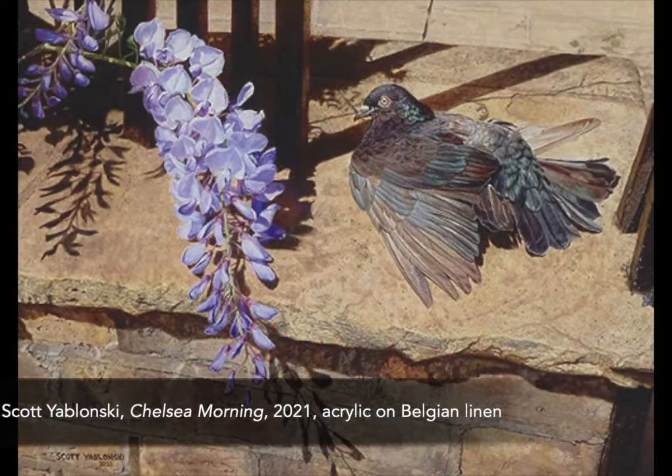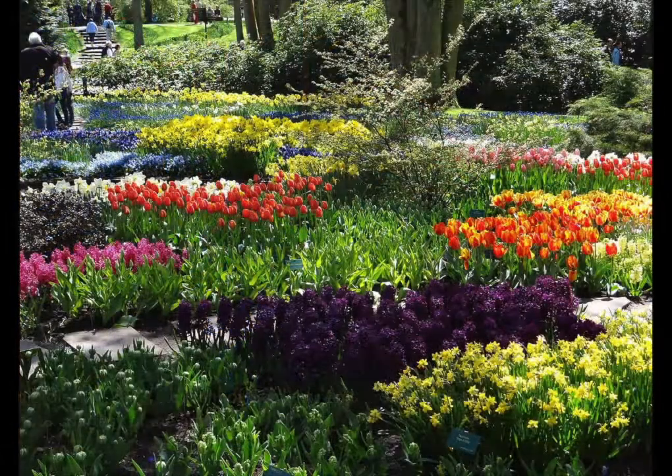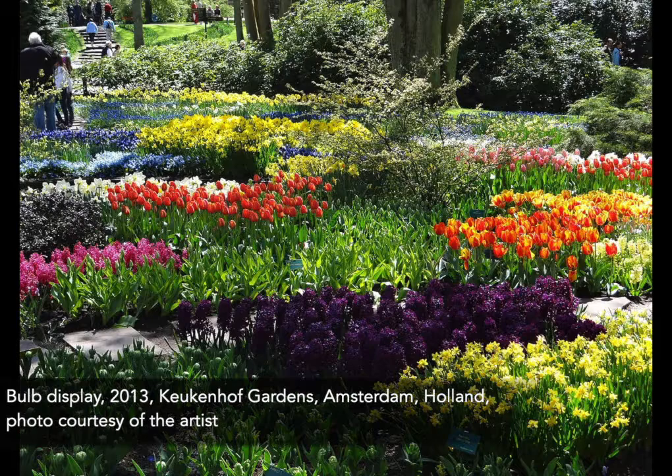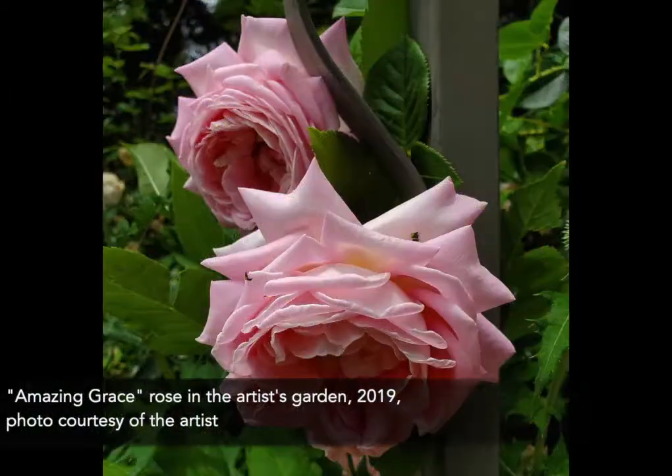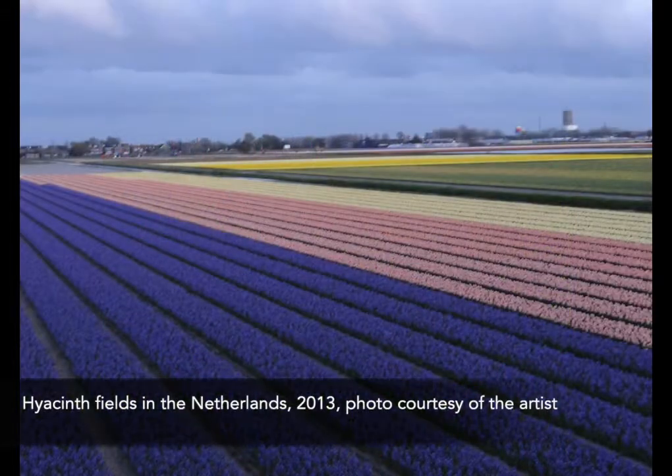Hello, my name is Scott Yablonski and I am an artist who was born and still resides in Denver, Colorado in the United States of America. My painting titled Chelsea Morning had its start in 2013 when I went with my best friends on a three-week springtime trip to the Netherlands and London. As an avid gardener, I was thrilled to get to see bulbs and other spring flowers in their prime.